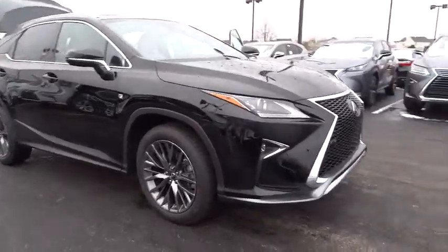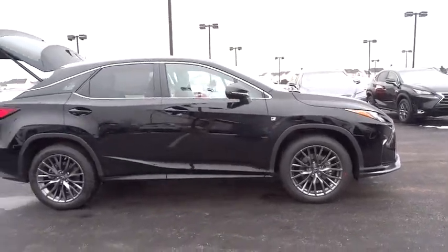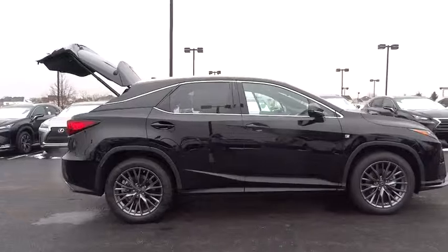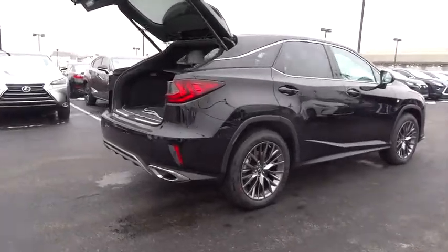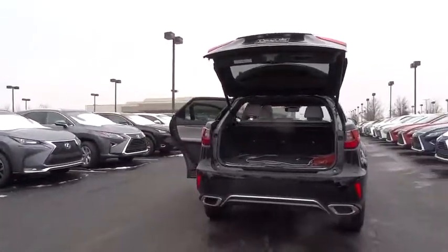2016 RX350. The RX350 offers a driver-inspired design and intuitive technology that puts you in total control of your interior. Paired with a spacious cargo area and a powerful V6 engine, the RX350 continues to offer the best combination of powerful performance and interior luxury in its class.